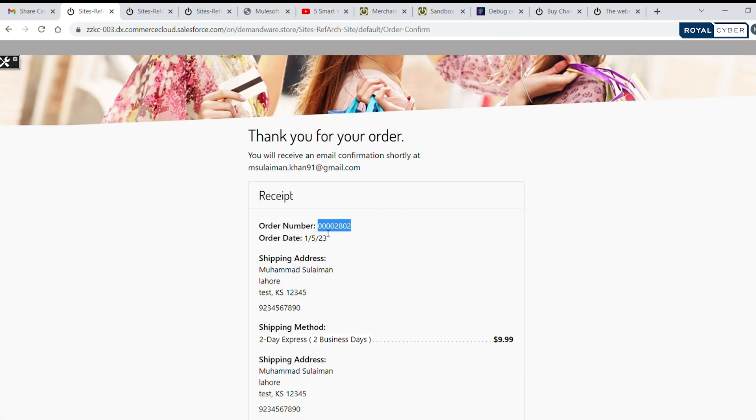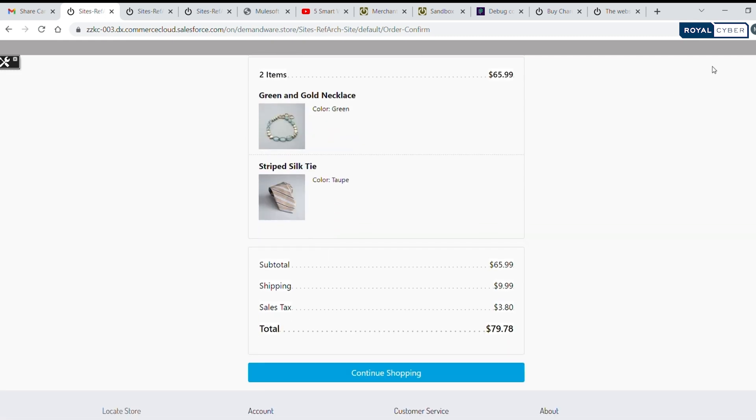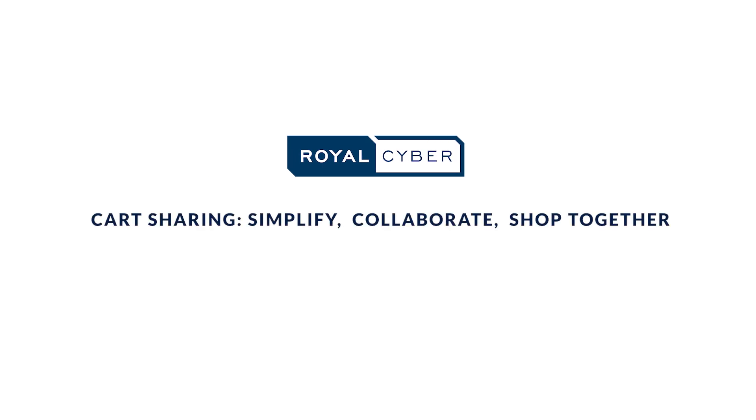Thanks to Cart Sharing for Salesforce, you can now confidently rely on your trusted friend to handle the purchase for you. Simplify your online shopping, collaborate effortlessly, and shop together. Visit our website or contact us today to discover the convenience of collaborative shopping with Royal Cybers Cart Sharing for Salesforce.